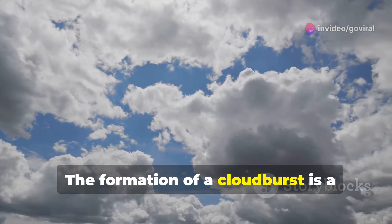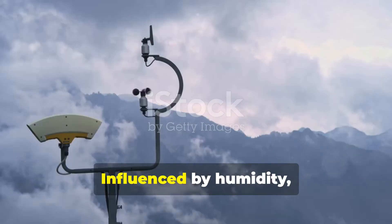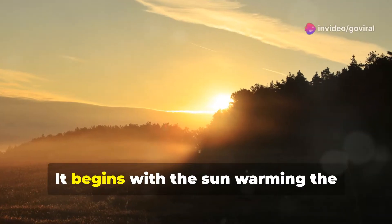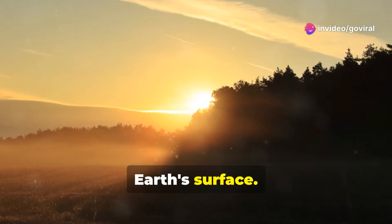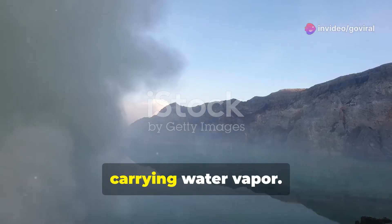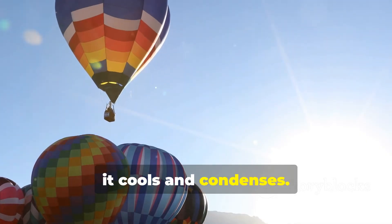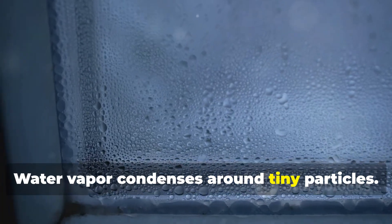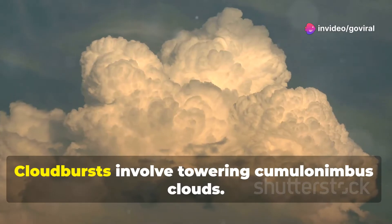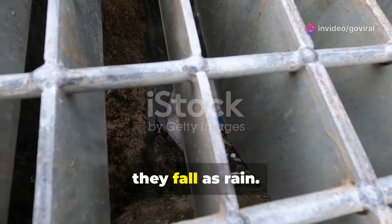The formation of a cloudburst is a captivating dance of atmospheric elements, influenced by humidity, temperature, and wind patterns. It begins with the sun warming the earth's surface. The ground heats the air above it; warm air rises, carrying water vapor. At higher altitudes, it cools and condenses. Water vapor condenses around tiny particles, forming countless water droplets and ice crystals. Cloudbursts involve towering cumulonimbus clouds, and eventually the water falls as rain.